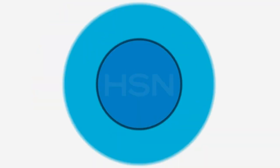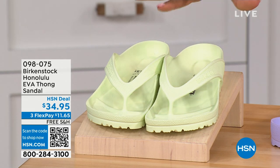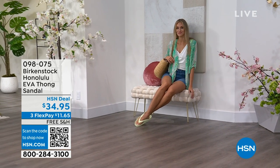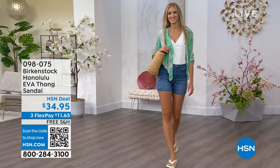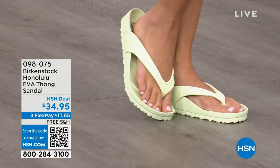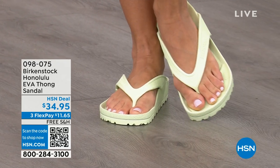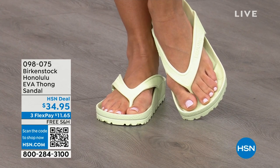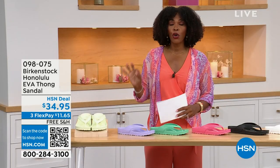Speaking of favorites — the Honolulu. These are EVA. Your traditional Birkenstock with the cork footbed is a shoe you should not get wet. But you can get these wet — these are EVA. It's still that same great contoured footbed you love from Birkenstock, but done in EVA — flexible and super lightweight. You're seeing them in lime green, but there are lots of fun colors. These are $34.95.